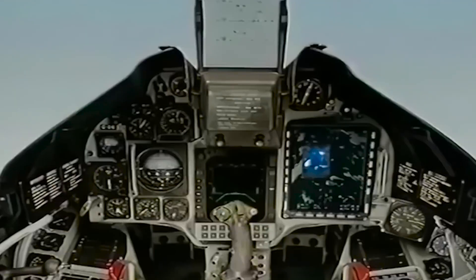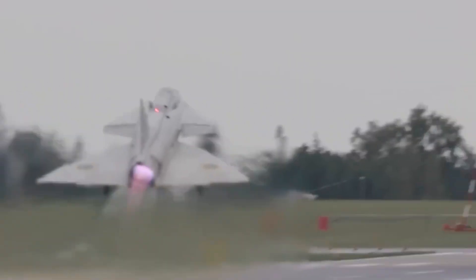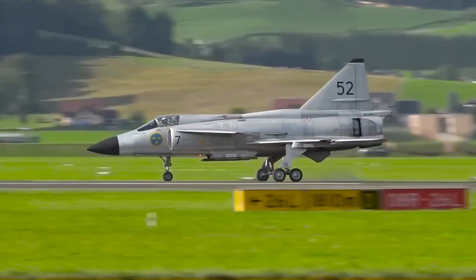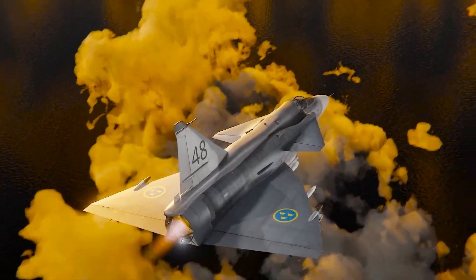Capable of Mach 2.1 speeds, the Viggen featured the world's first airborne digital central computer, automating pilot tasks and integrating radar and defense systems. Its short takeoff and landing capability, advanced datalink system, and versatile roles set it apart.